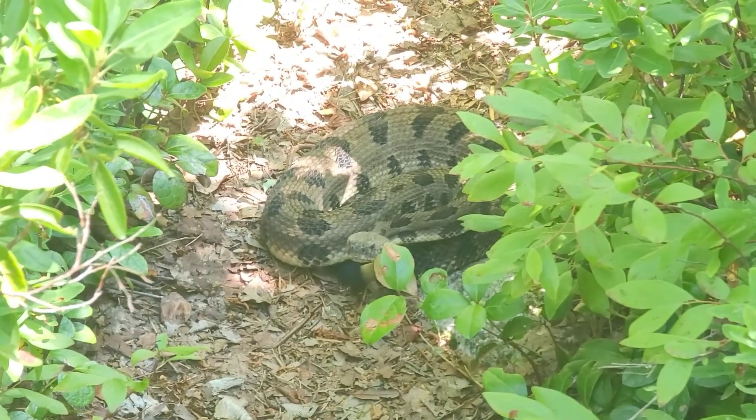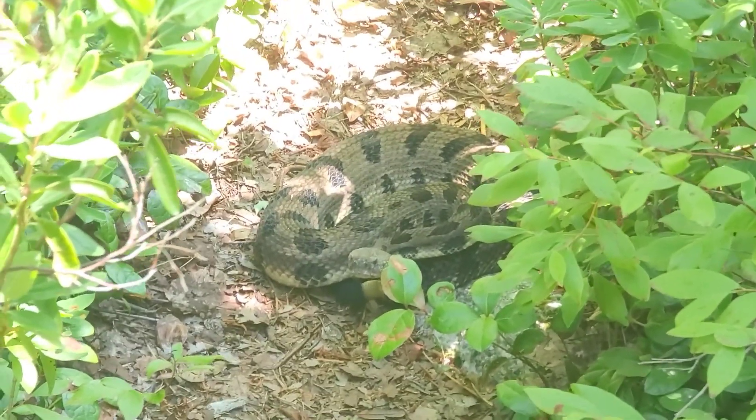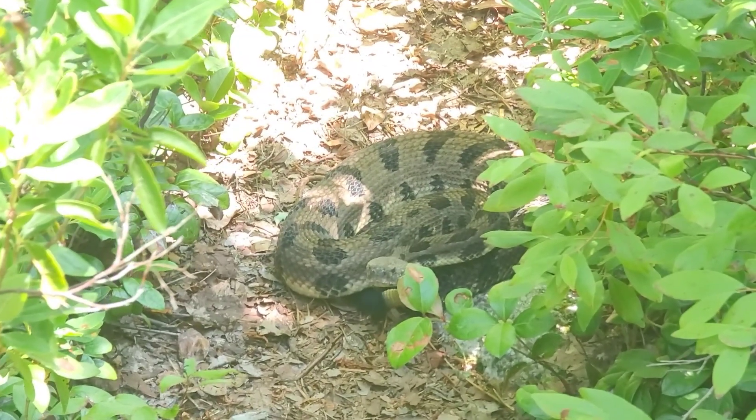They tend to give a warning rattle before taking any further action if they feel threatened. They primarily feed on rodents.